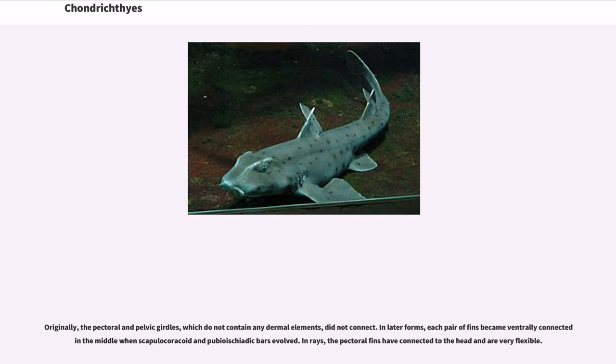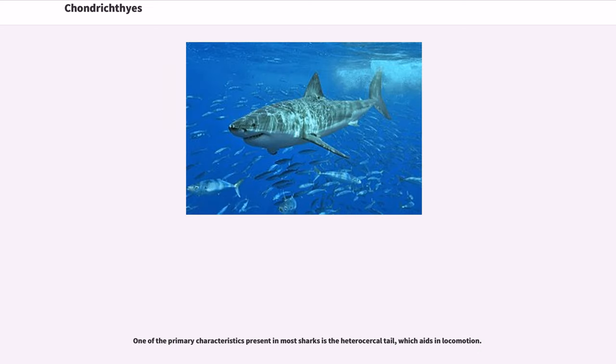Originally, the pectoral and pelvic girdles, which do not contain any dermal elements, did not connect. In later forms, each pair of fins became ventrally connected in the middle when scapulocoracoid and pubioischiatic bars evolved. In rays, the pectoral fins have connected to the head and are very flexible. One of the primary characteristics present in most sharks is the heterocercal tail, which aids in locomotion.